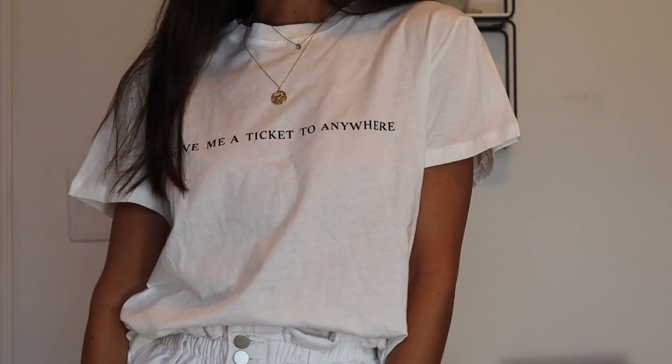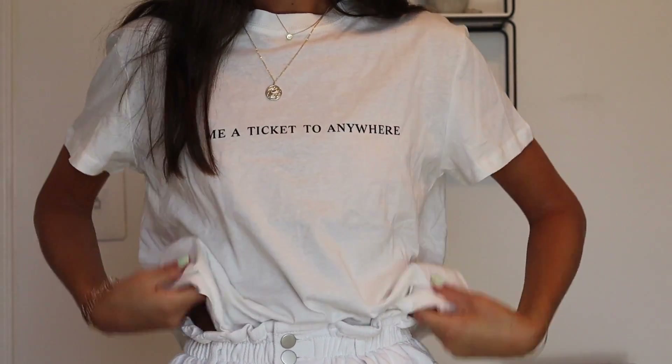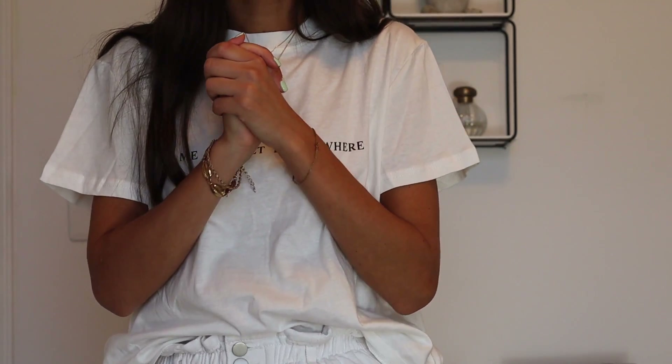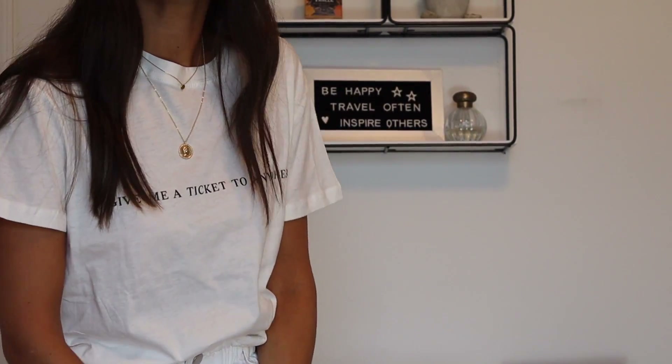I got an Instagram ad for Adika — it's A-D-I-K-A. I don't remember what I got from here, but I was most excited about this white tee that says 'buy me a ticket to anywhere.' If you know me, you know this is so me. So I got a medium to make it a little oversized. I am in love with this t-shirt — it's so boxy, which is what I wanted. Win one out of two for Adika.